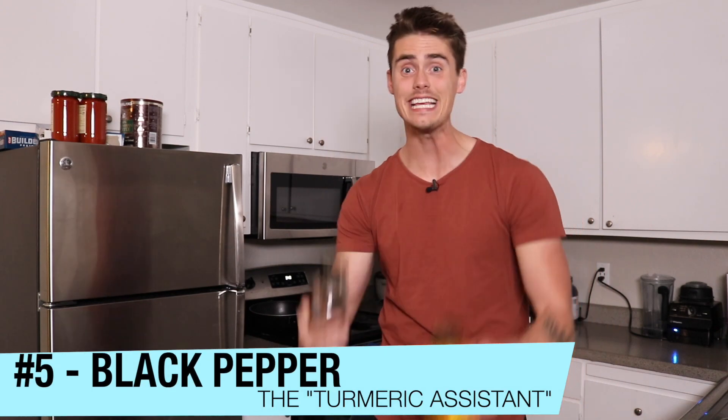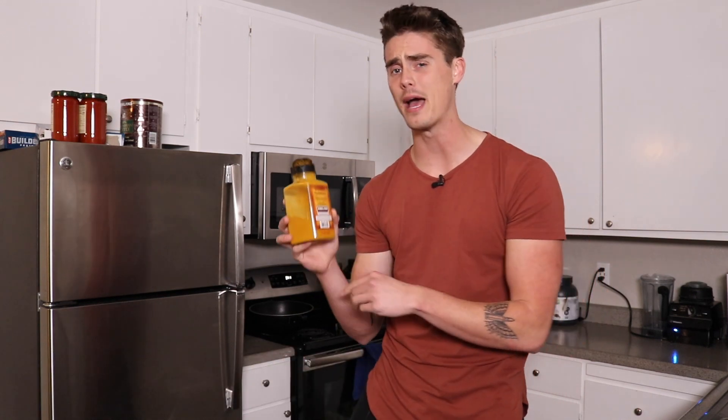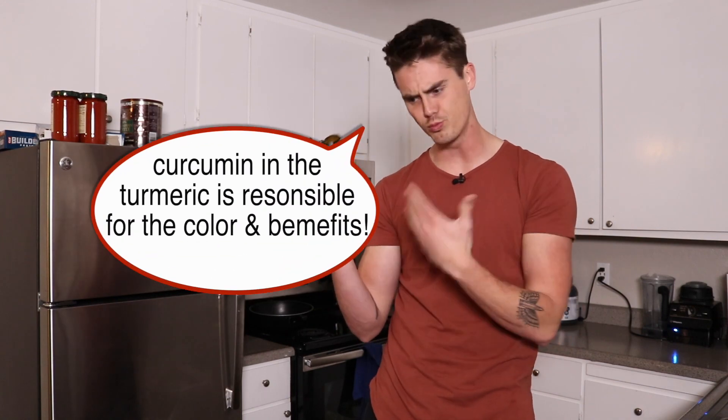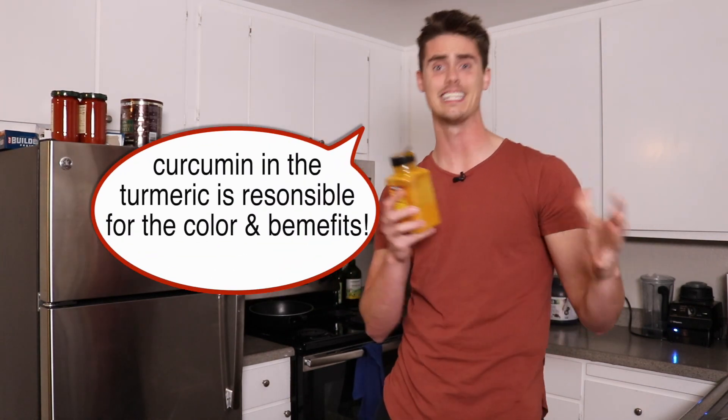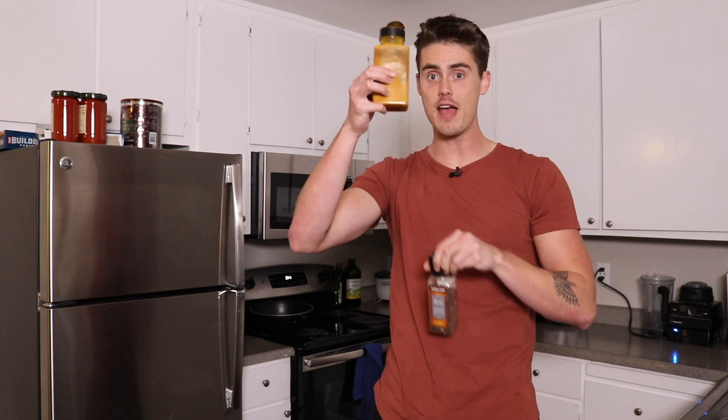The fifth ingredient is black pepper. Why? Because it helps to enhance the benefits of turmeric. In turmeric there's a compound called curcumin — that is the compound responsible for the anti-inflammatory benefits we get from turmeric, and it's also what gives it that bright orange color. When we add in black pepper, we can enhance our curcumin absorption by up to 2,000% when we combine these two things together. So if you're having turmeric, you want the black pepper with it.